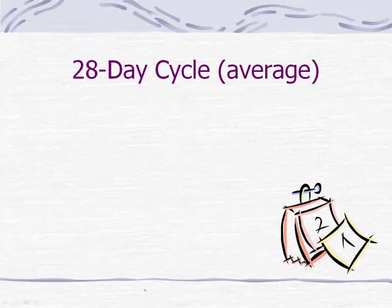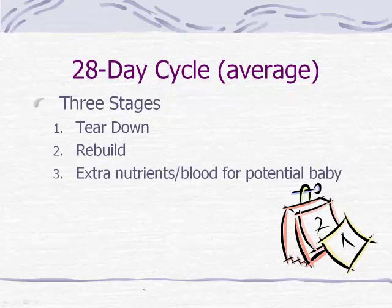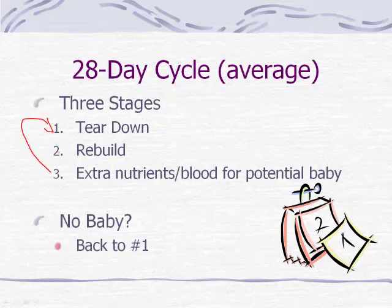Typically the menstrual cycle is a 28-day cycle, though it does vary by individual — this is just an average. There are three basic stages: it starts by tearing down the previous build of the uterine lining, then rebuilding it, and then ensuring the uterus is ready with extra nutrients and blood in case there is a potential baby developing. If there is no baby — which is the case most months — it heads back to stage one, tears it down, and the process starts over again.